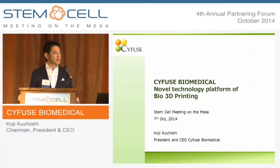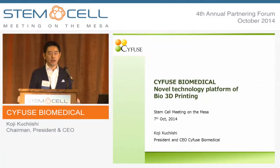Hi, I'm Koji Kuchishi, CEO and co-founder of Sci-fuse Biomedical. I would like to thank you for giving us such an exciting opportunity to introduce our company.